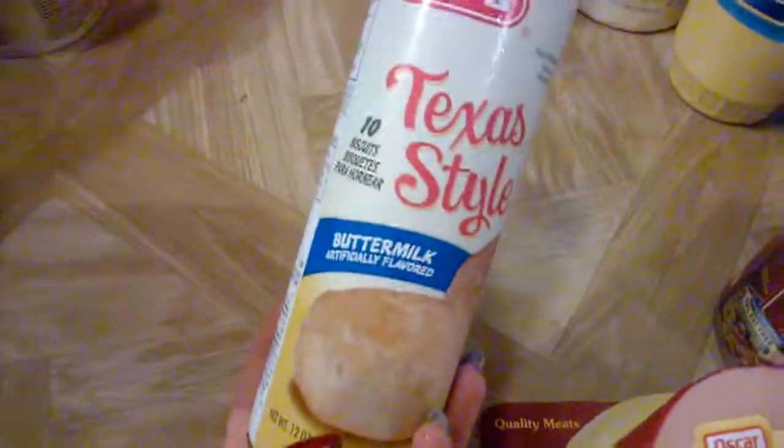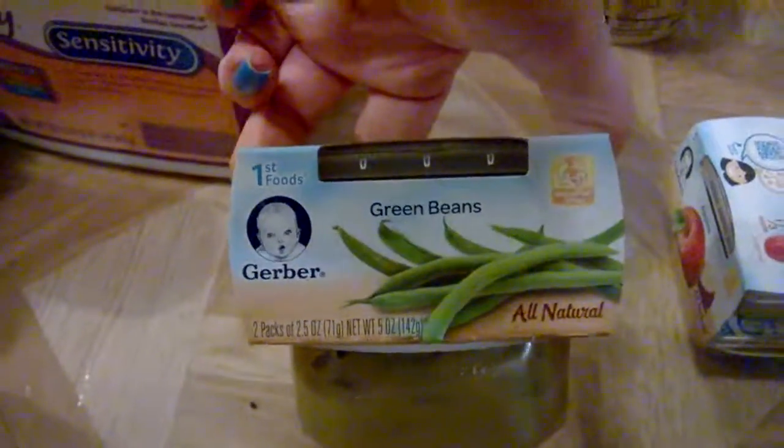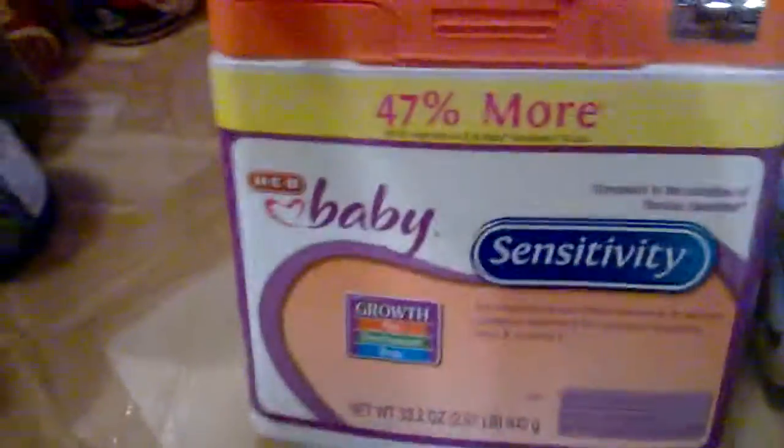We also got Texas-style buttermilk biscuits and some butter. I got two taco seasoning packs. Then I got Gerber's first foods — this is apples, which the baby loves — and also green beans, which he hasn't had yet, so that's something new he gets to try. Of course we got him a whole bunch more formula.